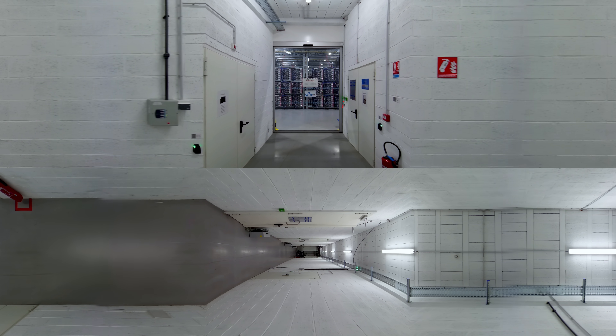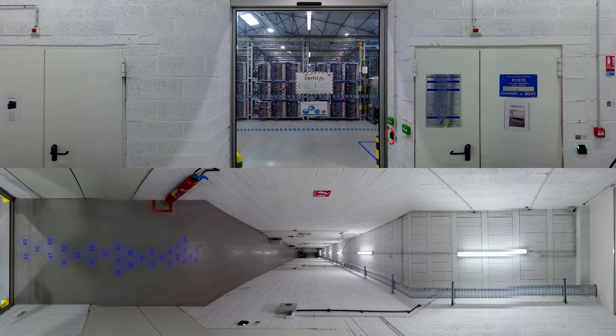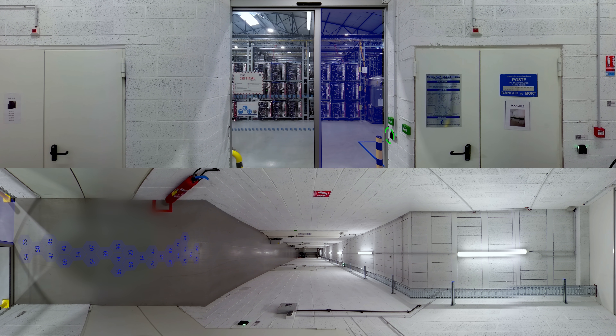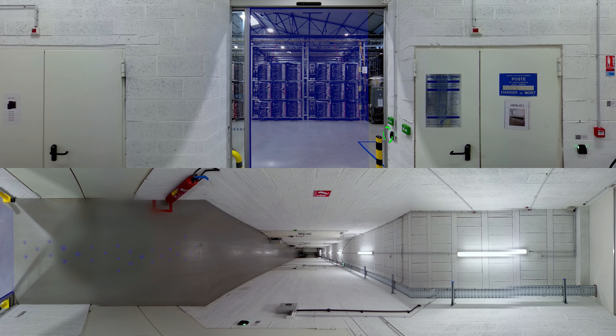All our data centers are secured through a security zone concept with an Onion Skin principle. As you can see, you are now getting into the critical zone. Here you can see the heart of our data center — our servers.